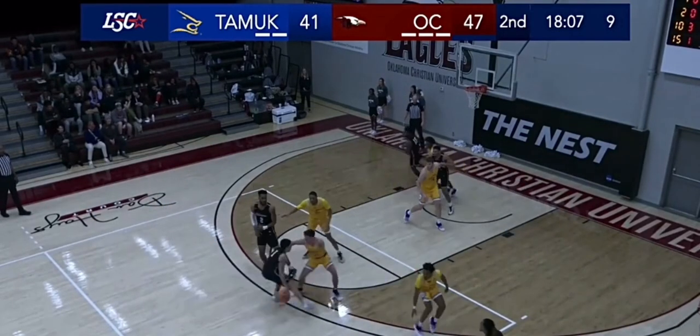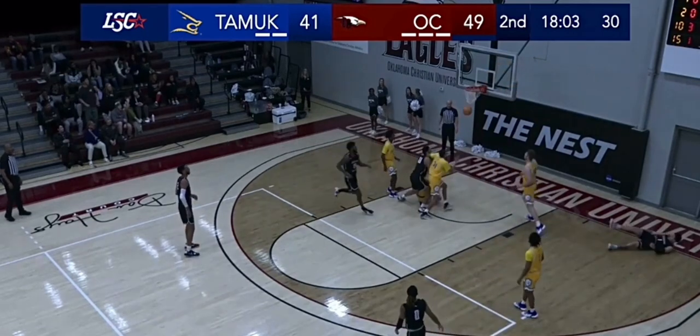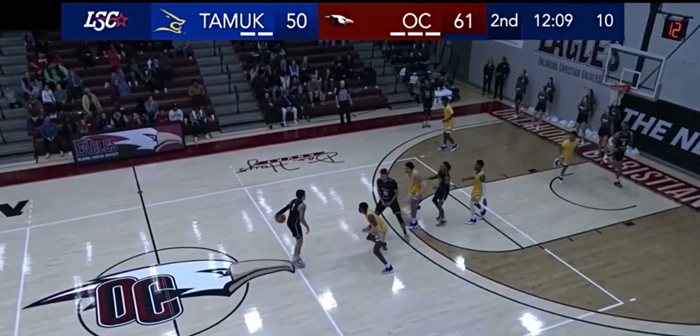It's up high. Perales takes the screen, spins loose, goes to the hoop, hooks it off the glass. The crowd loves it.